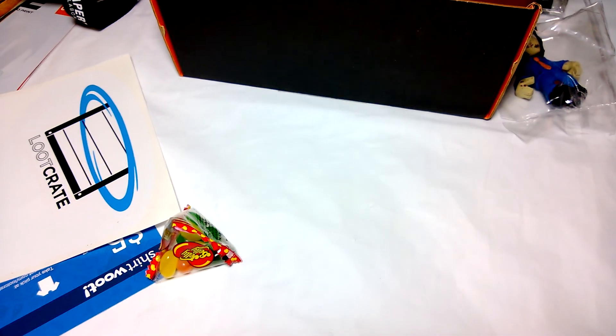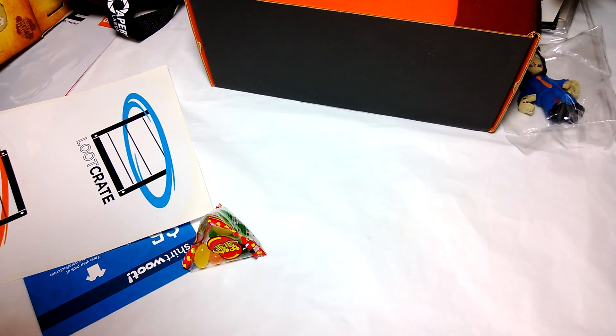So not too great, not too bad — it's your loot crate, once a month. Make sure you guys go check it out. Until next time.